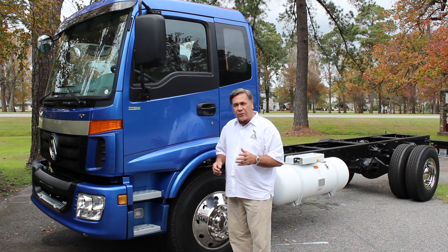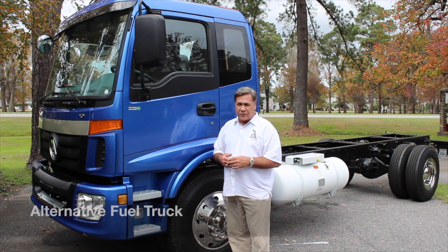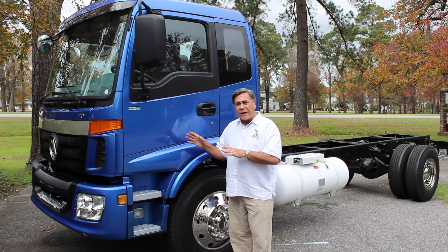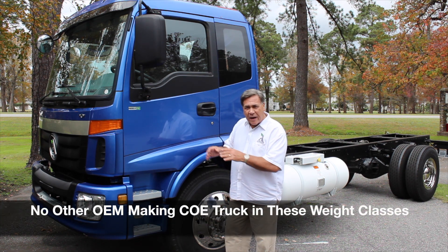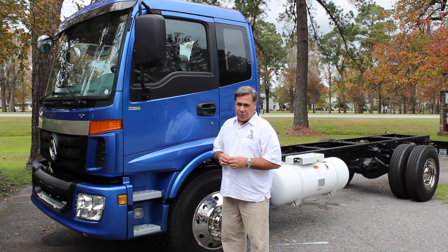Why do we choose this particular truck to bring to market featuring alternative fuels? There are several reasons why. We learned that in the American trucking market, in these particular weight classes, there was a void — a niche, if you will — that no other OEM, original equipment manufacturer, was making a truck in these weight classes. So that was one element that was crucial in our decision making.